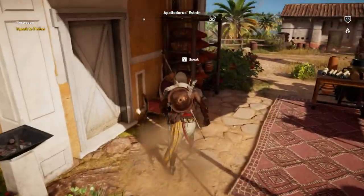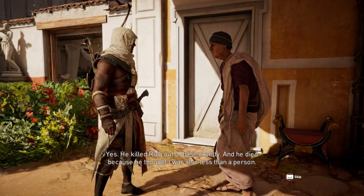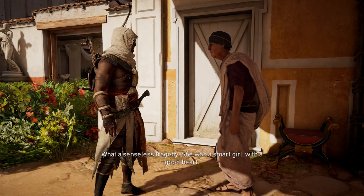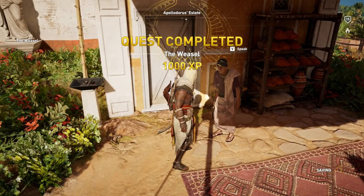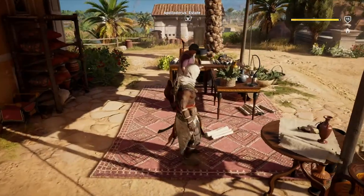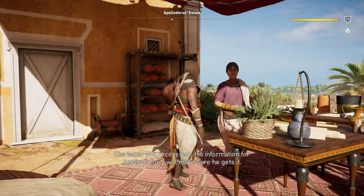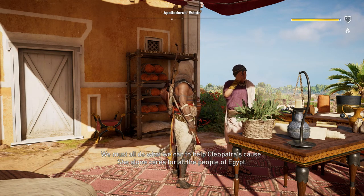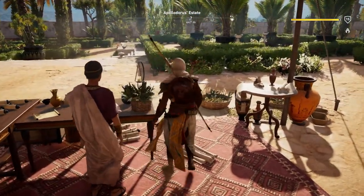The letter you recovered is information for Apollodorus — I will make sure he gets it. We must all do what we can to help Cleopatra's cause — she alone cares for all the people of Egypt. She's the only one. All right, well, that was that quest.